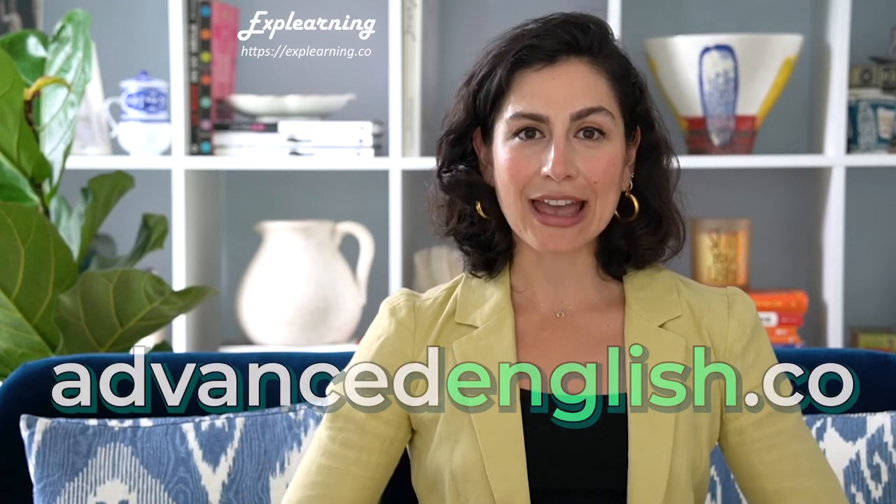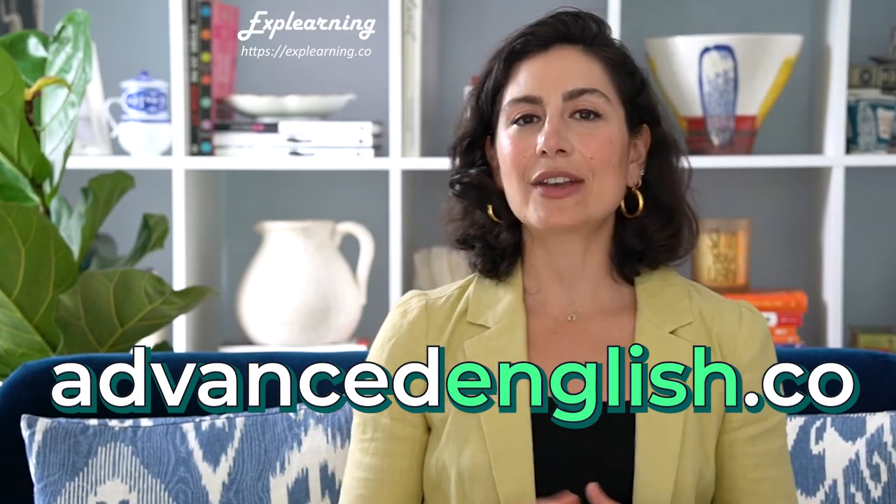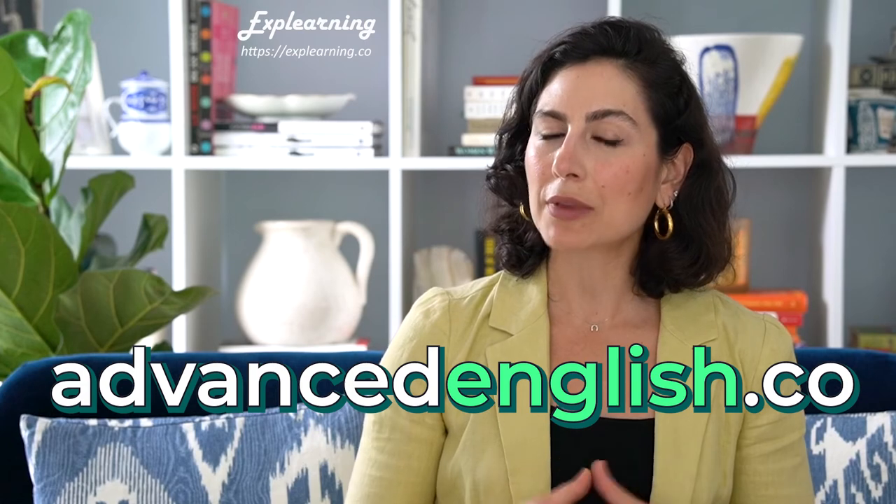For those of you who are non-native English speakers and want to improve your speaking, pronunciation, and American culture skills, definitely check out our YouTube channel Advanced English with Mary Daphne and advancedenglish.co forward slash blog. We have a wonderful podcast for that as well — just type in Advanced English and we will pop up. All right, Explorners, I will see you in the next one. Happy Explorning, everyone.